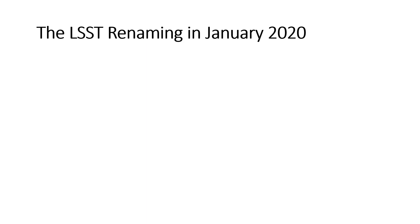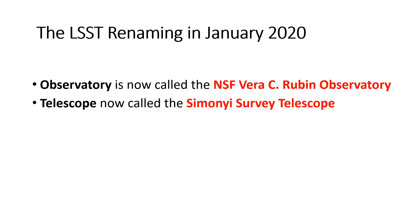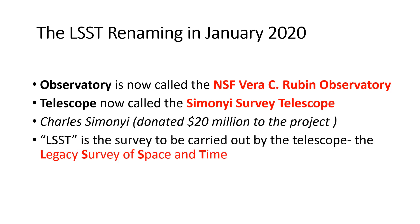There was a major renaming in January 2020. The observatory is now called the National Science Foundation Vera C. Rubin Observatory, named after Vera Rubin, who studied the rotation curves of galaxies and played an important role in the discovery of dark matter. The telescope itself is called the Simonyi Survey Telescope, named after Charles Simonyi, who donated $20 million of his own money to the project.